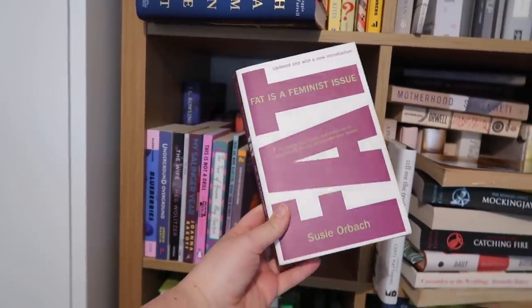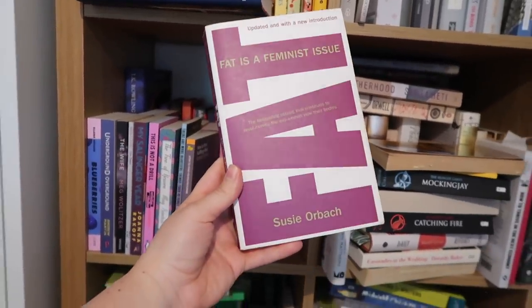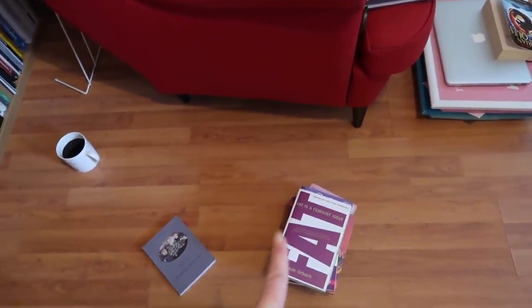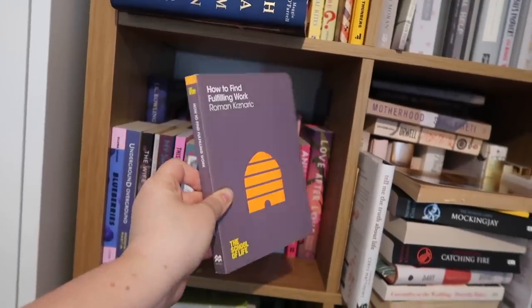This is a book I've talked about many times in videos before. I've never finished it but have definitely highlighted lots of passages in it. Fat is a Feminist Issue by Susie Orbach — also a massive power move sitting on a tube holding a book that just says 'fat'. Roman Krznaric's How to Find Fulfilling Work. I love this man, I love this book. I've read it twice. Changed my life.